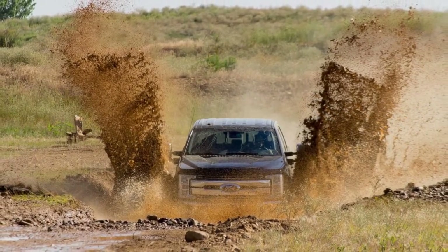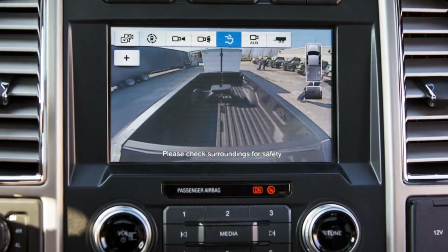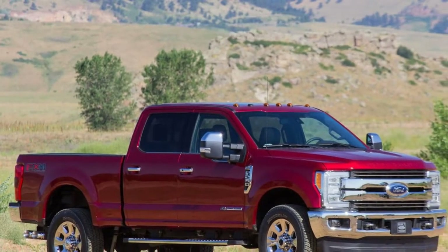We give it a 7 out of 10 for features. Base trucks are equipped with fewer features than a handsaw, but there are countless option possibilities and a killer app available to truck buyers — there are millions of possible combinations for the Ford Super Duty range, far too many to list here.